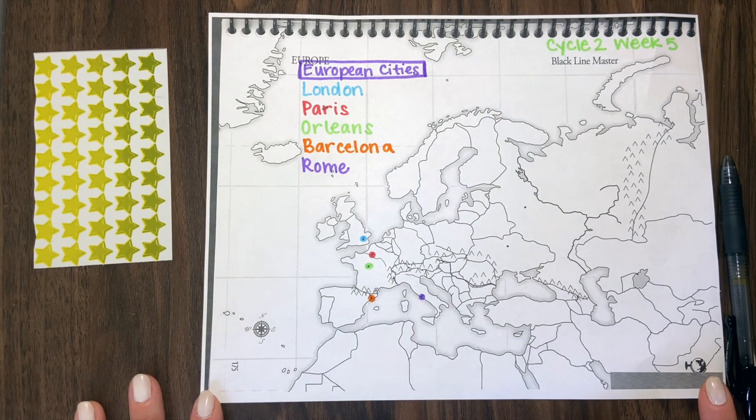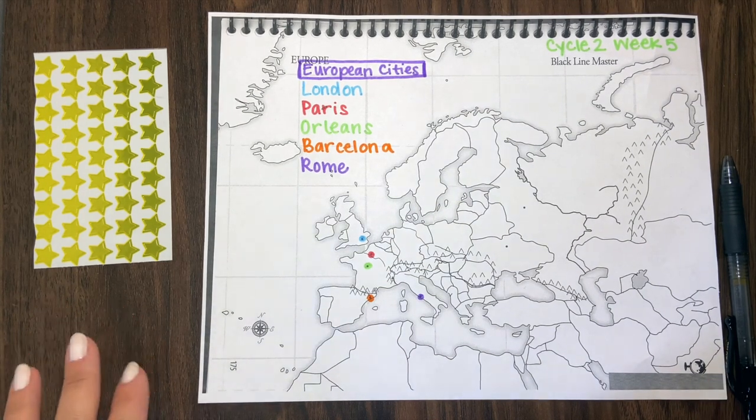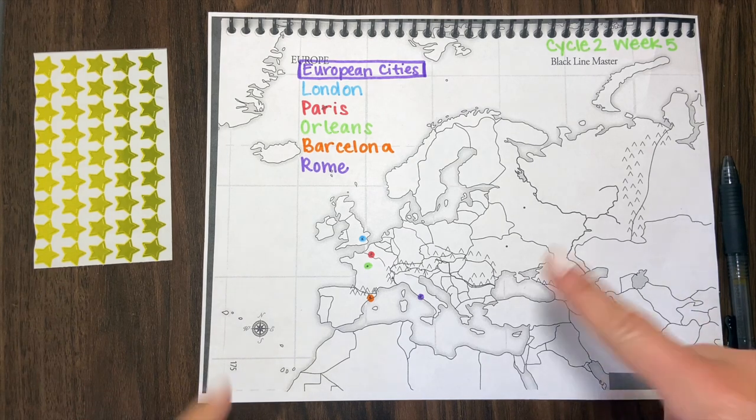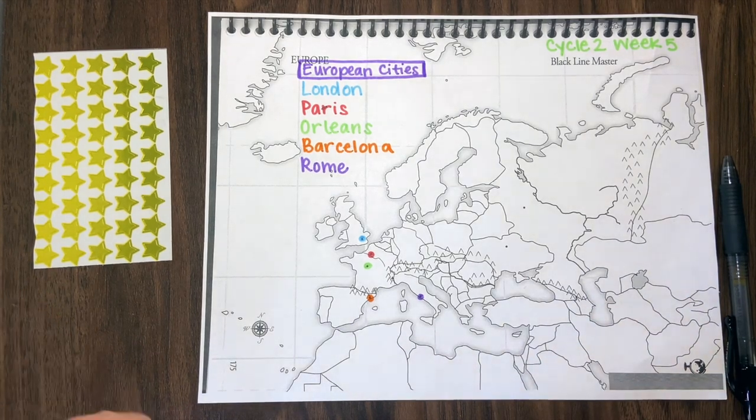This is what mine looks like. Whenever we go through these, I don't just show them my map and have them color them all. I go through them one at a time, so I tell them: do not color anything until Miss Chelsea says it's time to color.